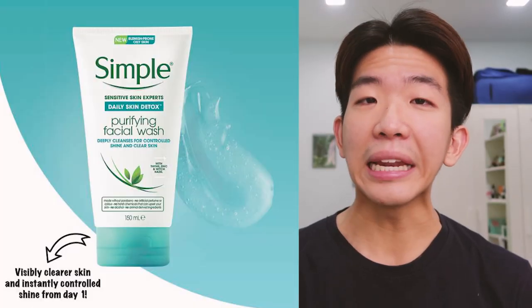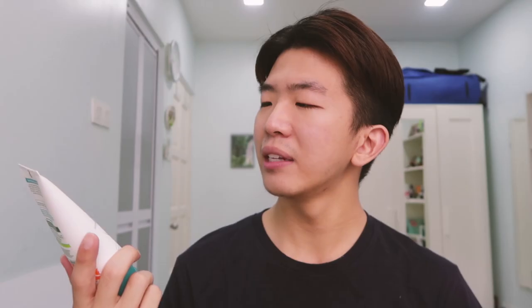I'm going to start with the day skincare routine — just three items. Every morning I'm in love with this face wash by Simple. It's the Simple Daily Detox Skin Purifying Facial Wash. It's almost like a mini scrub, has no scent, and contains witch hazel to tone down oiliness and clear excess shine and dirt. It doesn't have any harsh soap formulas like most drugstore brands.